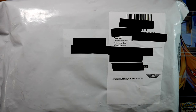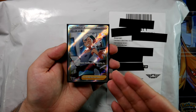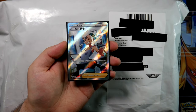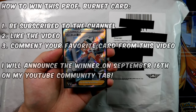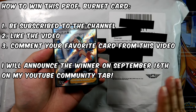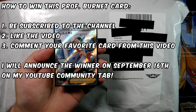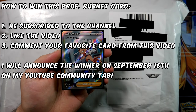Before we start though, I wanted to thank everyone for subscribing. I've hit 400 subscribers, that's amazing. Never thought I'd ever reach that number. As with the other milestones that I've hit, I wanted to do a giveaway. So in this video I'm giving away this Professor Burnett from VMAX Climax. Giveaway is worldwide. All you have to do to win is like the video, be subscribed, and just let me know your favorite card that we are going to pull out of here. Just write it in a comment below and I'll pick a winner one week after the video has been published.